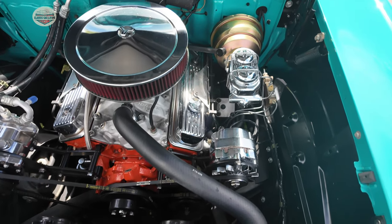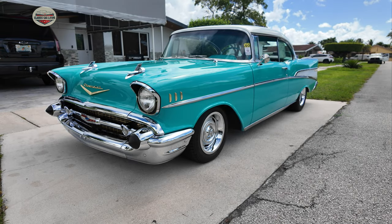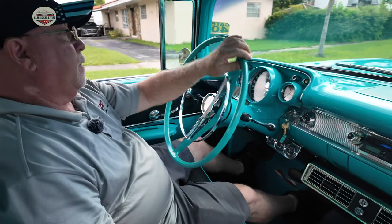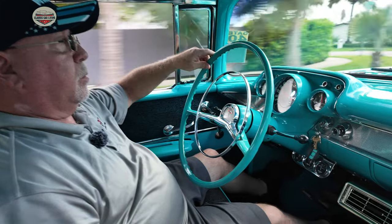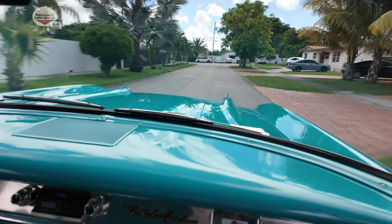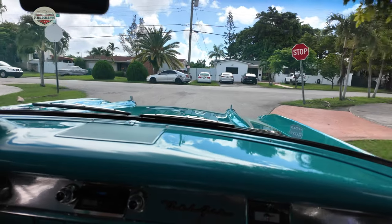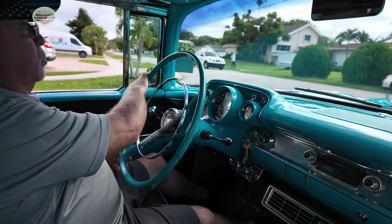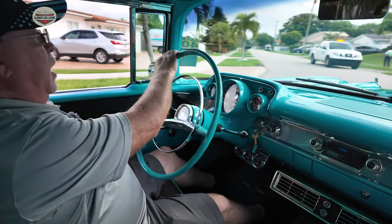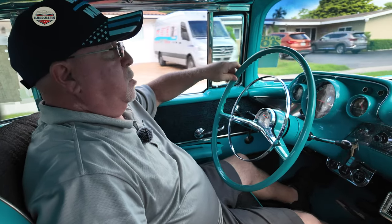And it's been good ever since. It sounds amazing. What exhaust do you have on this thing? It's just the header straight back to the exhaust with a couple of Dynaflow mufflers on it. I didn't want it too loud because you can't hear your own thing, but it just sounds good.